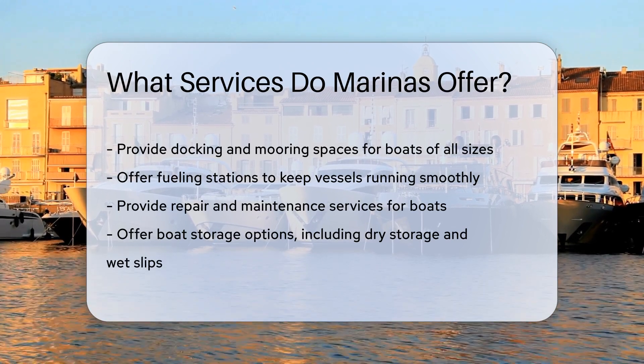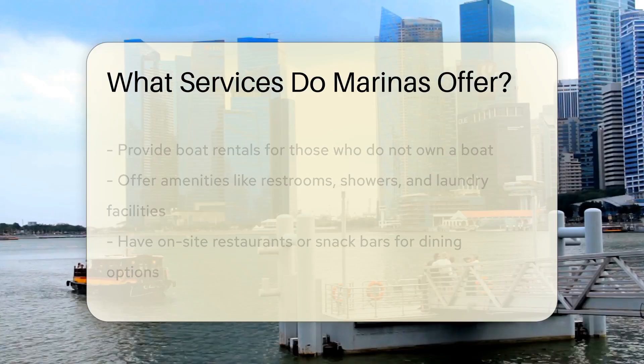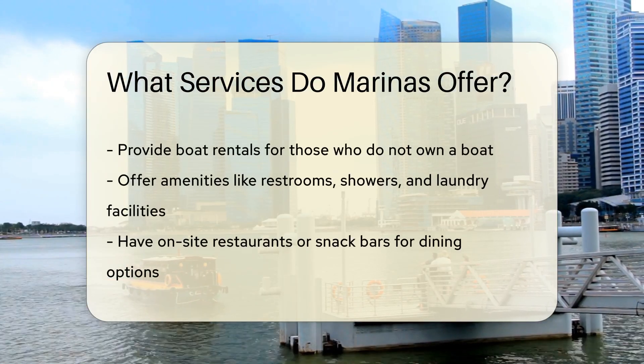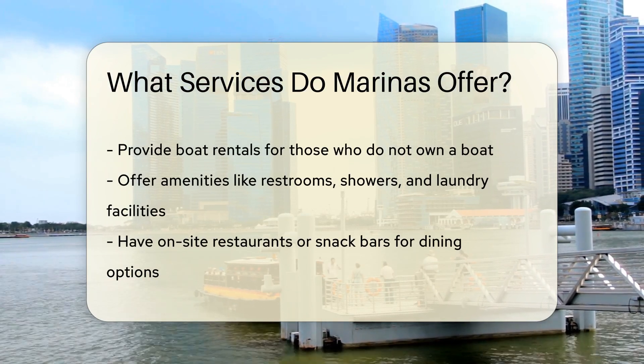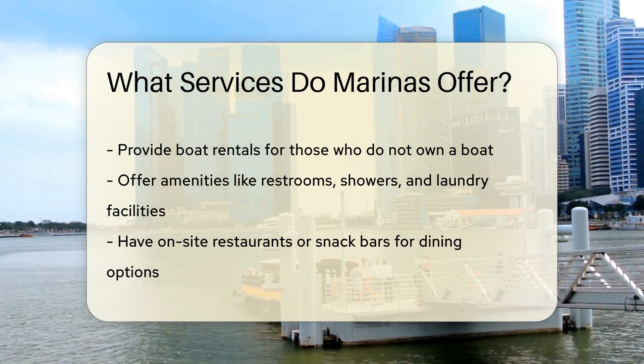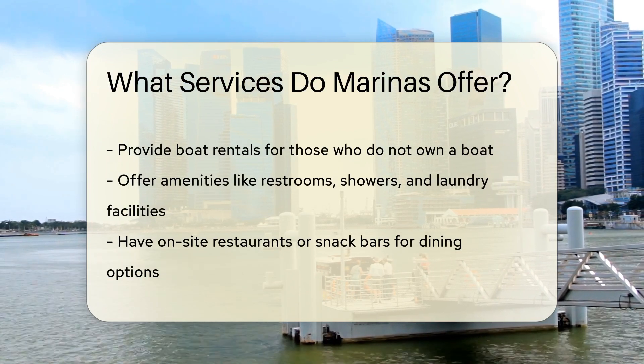Marinas often have boat storage options, including dry storage and wet slips. Some marinas offer boat rentals for those who do not own a boat but want to enjoy the water. They may also provide amenities like restrooms, showers, and laundry facilities for convenience.